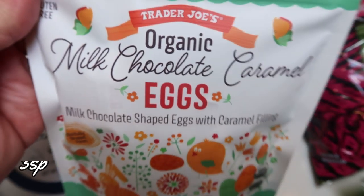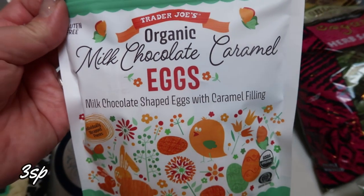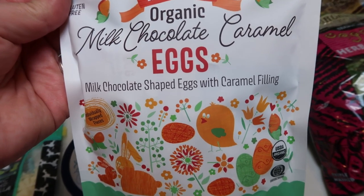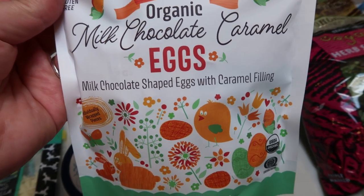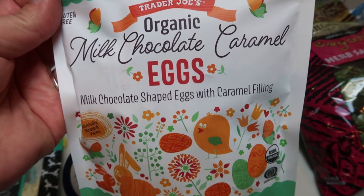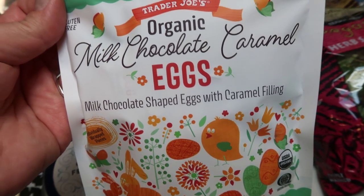Also a repurchase — these were amazing. These are the Trader Joe's organic milk chocolate caramel eggs. They are so incredibly good, well worth the points. They're individually wrapped so you don't overeat them, and they are really, really delicious.